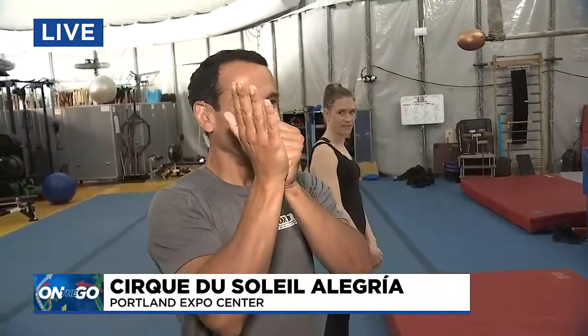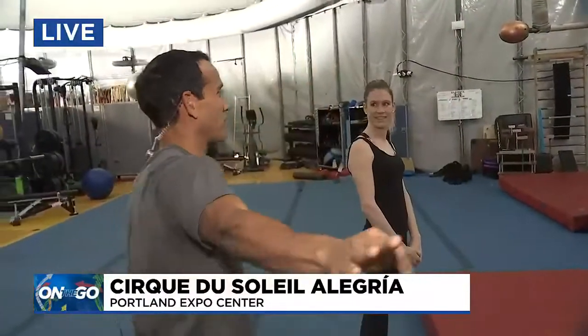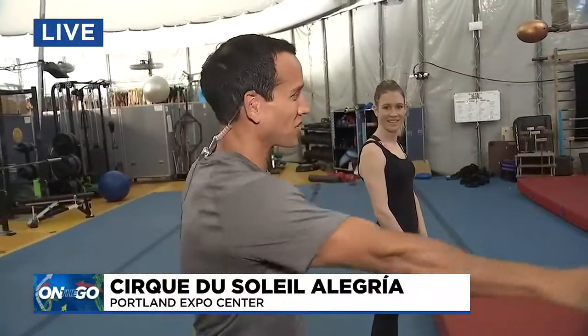Earlier I said Alegria, which I believe is an allergy medication. It's correctly pronounced Alegria. Working on the pronunciation with the folks from Cirque du Soleil.